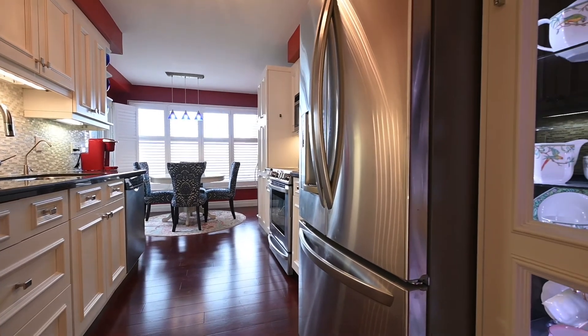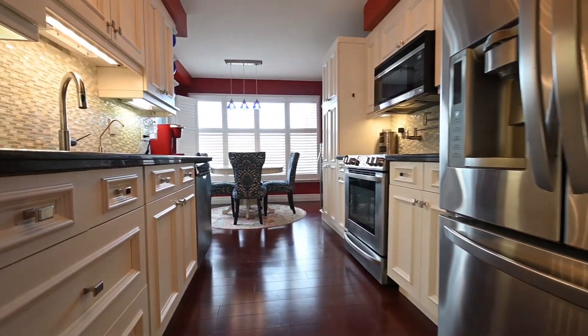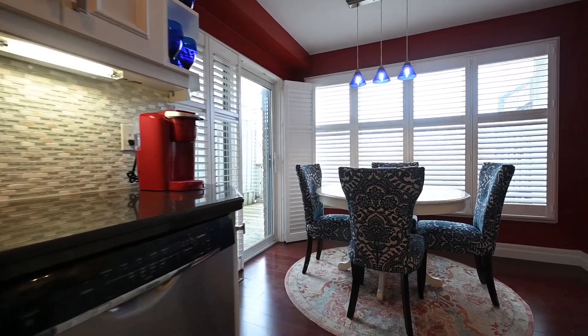Next is the one-of-a-kind kitchen. Lit cabinets, stone counters, glass tile work, and a full set of cabinets are in view. Connected is the dinette with a private and wooded backdrop.